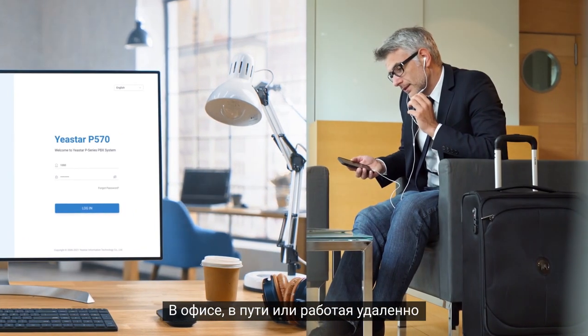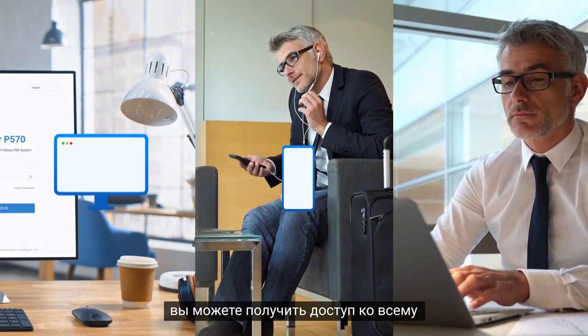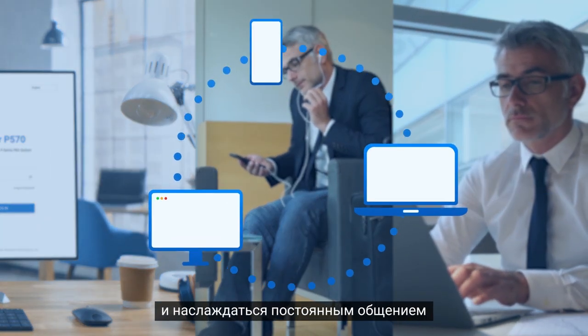In the office, on the go, or working remotely, you can access everything and enjoy a consistent communication experience.